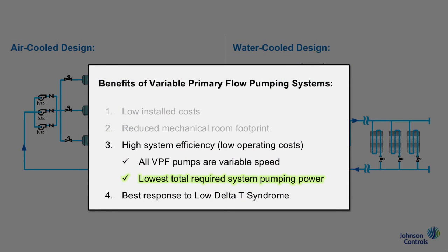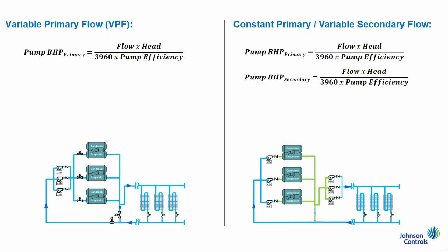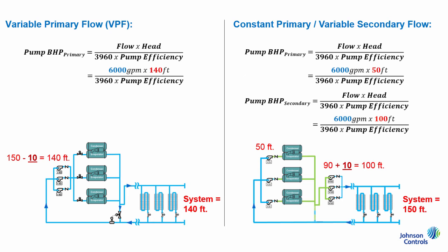Second, again related to the system design, the total required system pumping power will be lower with a VPF arrangement. To illustrate why, let's reference the pump power equation, where design brake horsepower equals system flow times system head over 3960 times the efficiency of the pumps being used. For the example 6000 GPM chilled water system shown, the VPF arrangement eliminates the need for secondary pumps and, accordingly, the system losses associated with those pumps, strainers, valves, etc., which ends up being about 10 feet of head, or in this case 7% of the total system head. This decrease is pretty typical and it directly translates to operational savings.